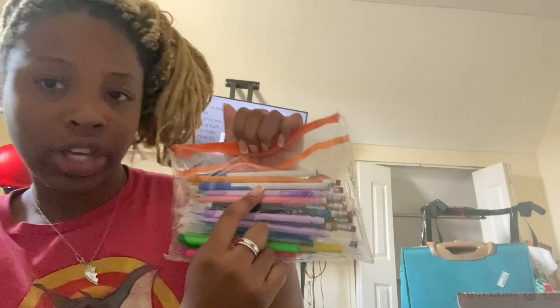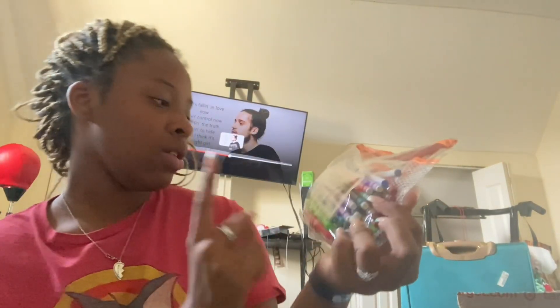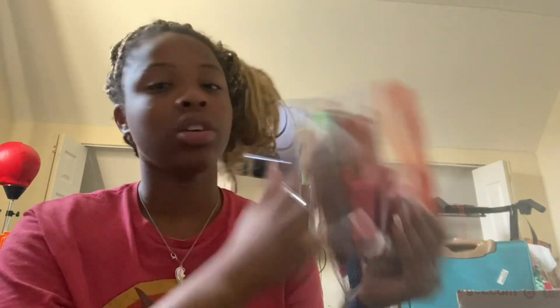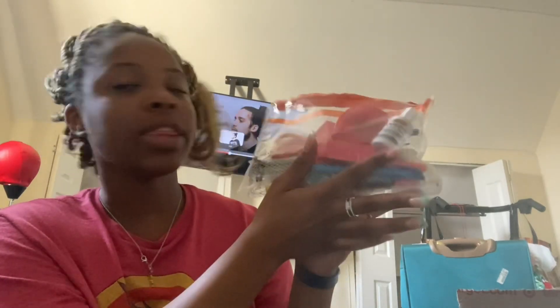Next we have my pencil case, which is my favorite thing in this 'what's in my book bag.' In here we have two regular blue pens, pastel gel pens, and glitter gel pens. We have highlighters in every color — green, blue, pink, yellow, and orange — and a Sharpie. Then on the back we have whiteout, a sharpener, two fat erasers, and one pair of scissors.